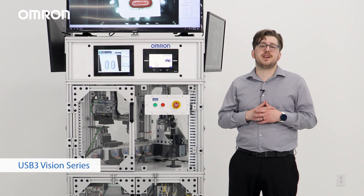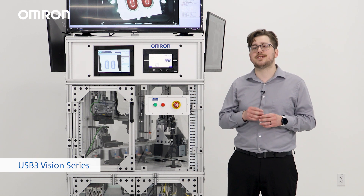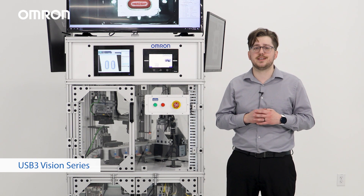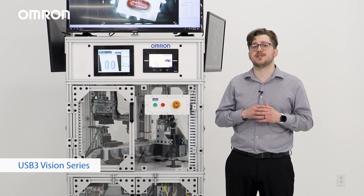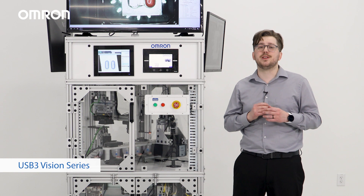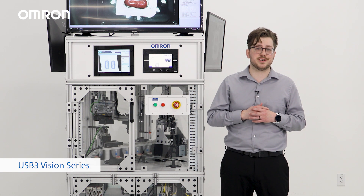Omron's USB 3 Vision camera series features resolutions up to 20 megapixels and frame rates as high as 530 frames per second. If you are looking for a top-of-the-line high speed camera, look no further than Omron's USB 3 Vision camera series, which is available in area scan case models and features top-of-the-line Sony Pregius sensors.